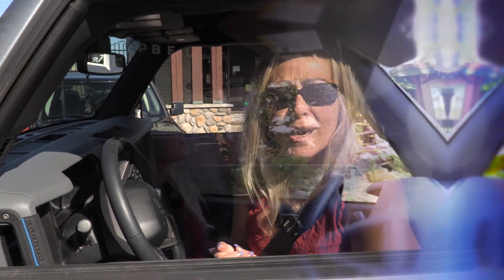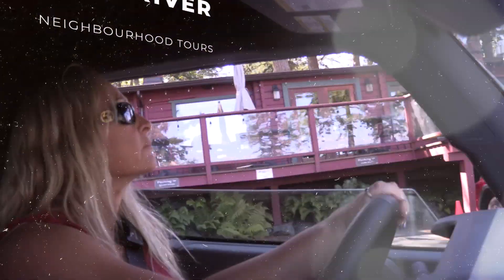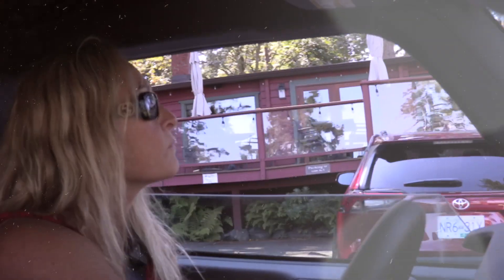As an out-of-town buyer, you can look online and find some great properties, but have no idea what the neighborhoods are like. That's why I've created Campbell River neighborhood tours. Join us for this series as we tour around all the different neighborhoods in Campbell River, so you can really get a feel for where you're about to live.